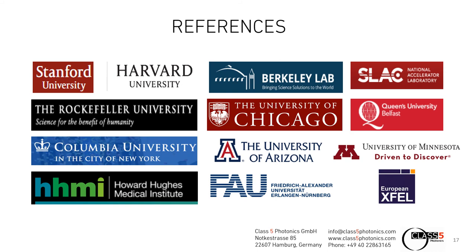With our laser products, we have reached a large customer base all over the world, where many of them are doing very successful research on brain studies with two-photon and three-photon microscopy setups.